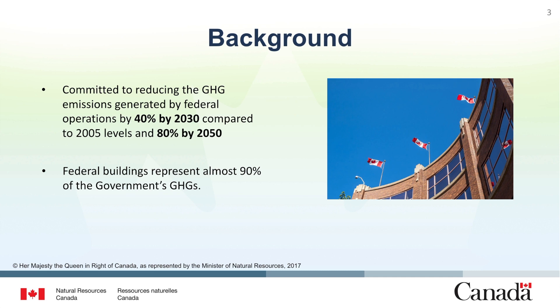The federal government has committed to reducing emissions from their operations by 40% below 2005 levels by 2030 and by 80% by 2050, as outlined in the 2016 to 2019 Federal Sustainable Development Strategy and in the Greening Government Strategy. It is important to note that federal buildings represent almost 90% of the government's greenhouse gas emissions.